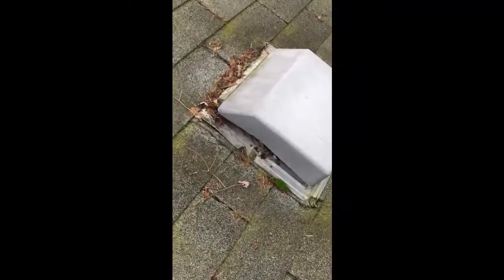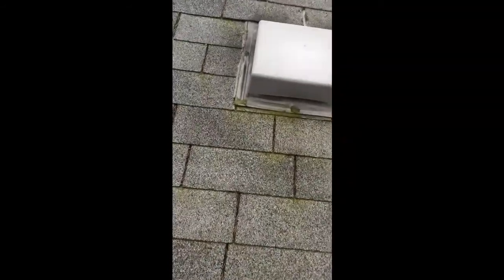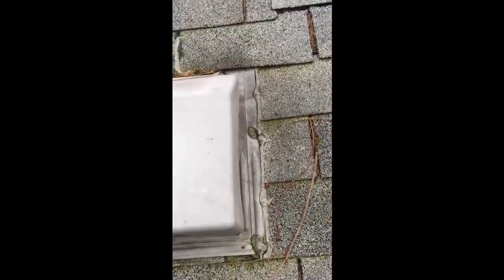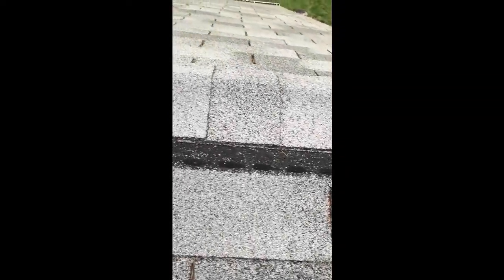This contractor didn't really have much idea what to do and used a lot of caulking around this roof. Caulking is not for roofs — it is only there for a temporary fix until you can get a professional contractor up here to do the correct thing.